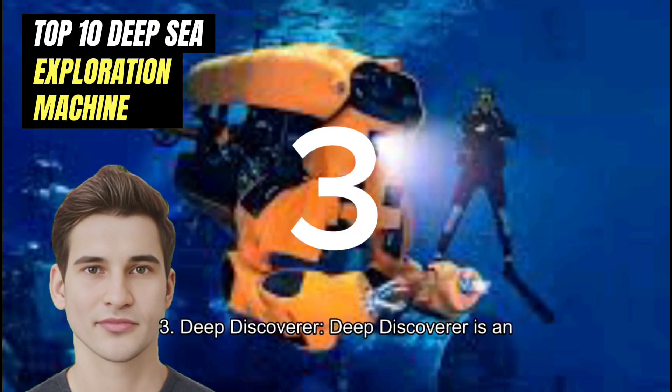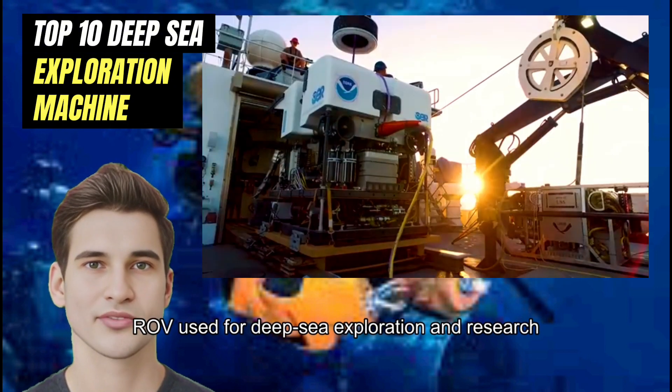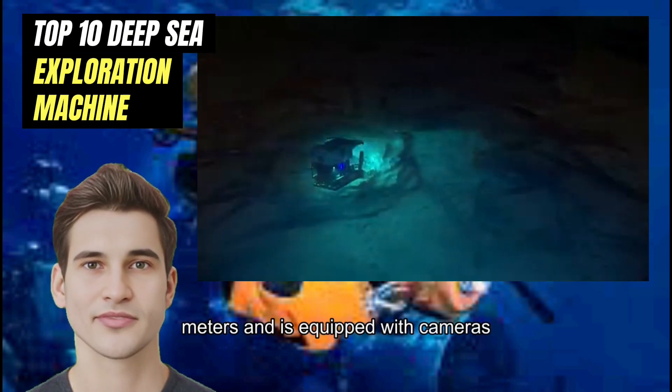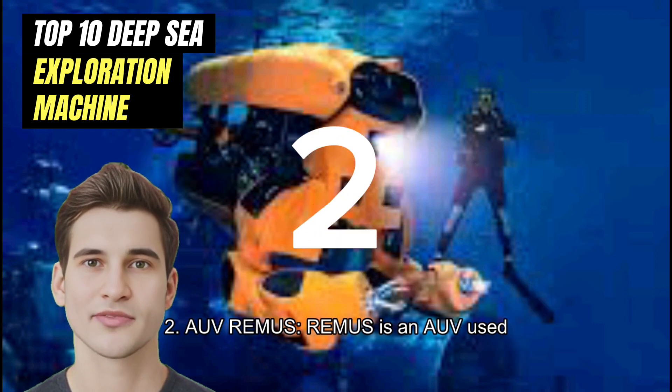Number 3: Deep Discoverer. Deep Discoverer is an ROV used for deep sea exploration and research. It can reach depths of up to 6,000 meters and is equipped with cameras, robotic arms, and sampling tools.